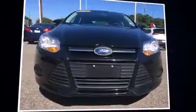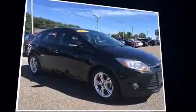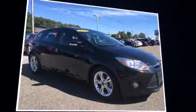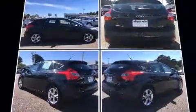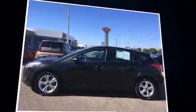Come test drive this 2014 Ford Focus with just over 35,000 miles on the odometer. You can be confident that this pre-owned vehicle will provide you reliable transportation. It features a standard transmission, front-wheel drive, and a two-liter four-cylinder engine.